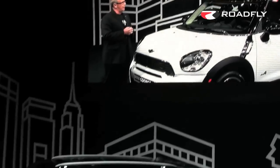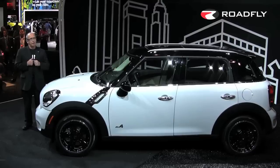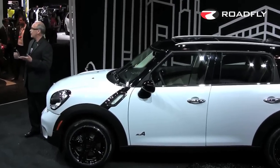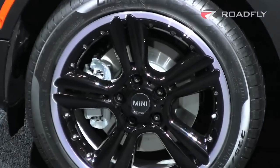We haven't announced the final pricing yet — that will come in the fall. But it will be our traditional low Mini pricing. Keep in mind that the fuel economy is so great that you won't be spending much for gas. Maintenance is covered for the first three years, and Minis traditionally have the highest resale value in their class.